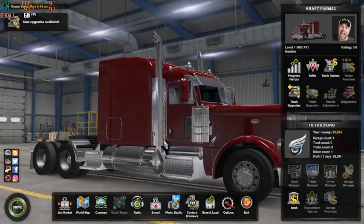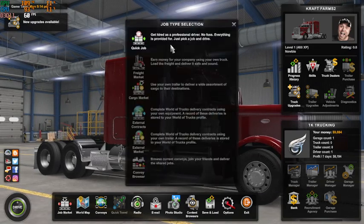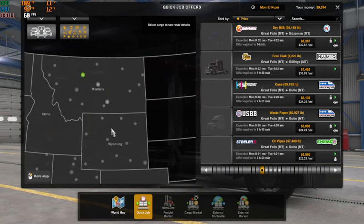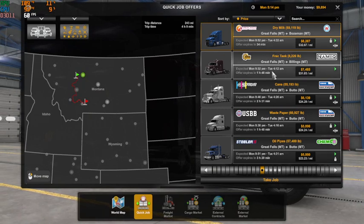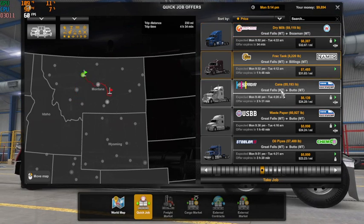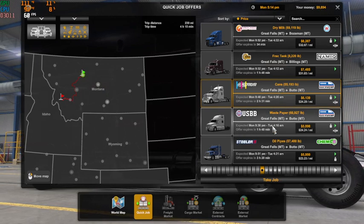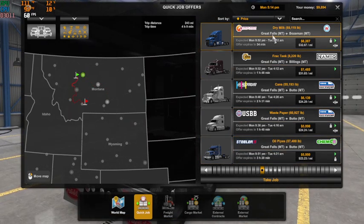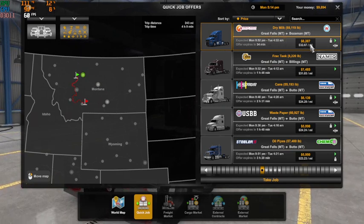Hey, what's up guys, Crap Farms here. Welcome back to American Truck Simulator. We are going to haul another load. We are in Great Falls, Montana. Our highest priced job is dry milk in a frack tank from Great Falls to Billings. We also have Great Falls to Butte with cans or waste paper, and oil pipes.